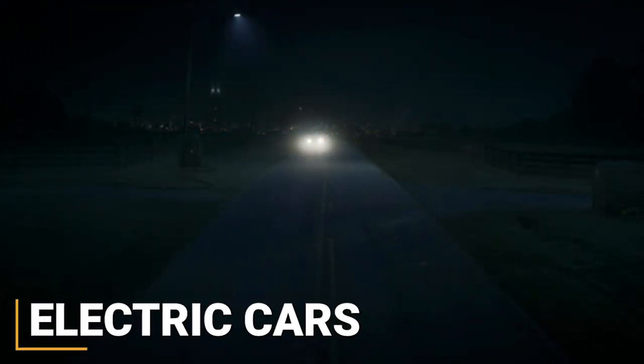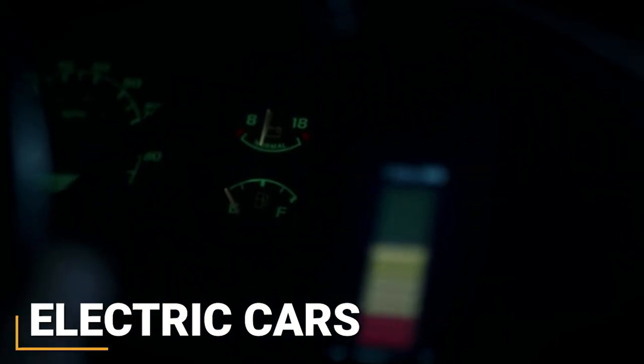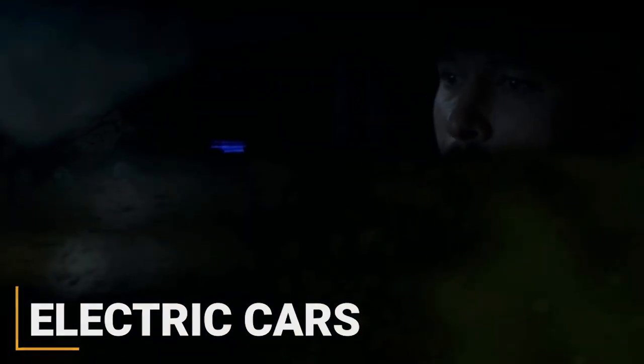A small detail that firmly plants us in the world of the source material is the use of electrically-powered vehicles, which appears to have been maintained in the more modern setting of the show.